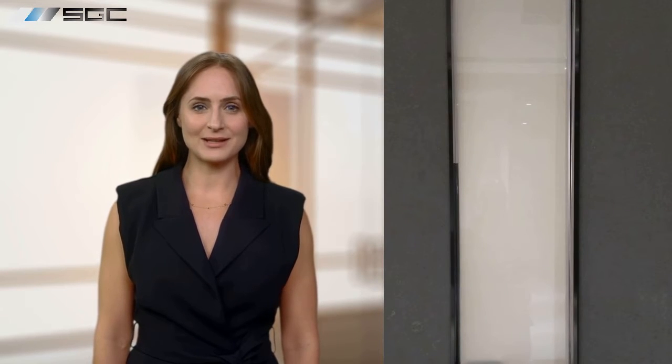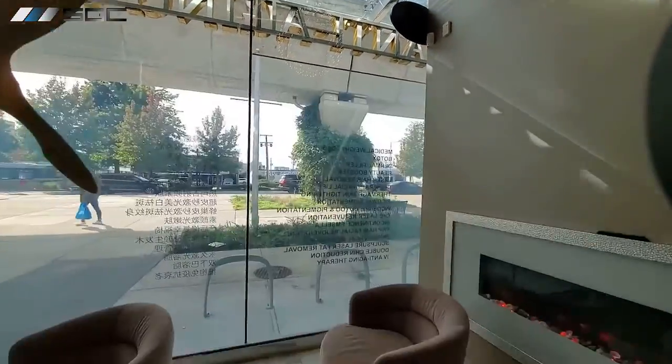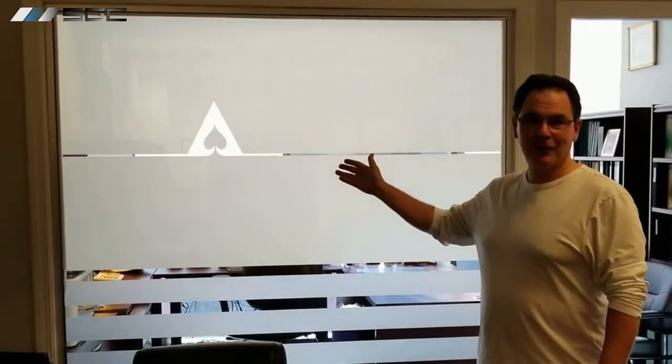Moreover, smart glass can improve indoor comfort by reducing glare and preventing excessive heat gain. Smart glass can also be used for artistic displays — by creating custom switchable layers, artwork will appear and disappear when the switch is flipped.